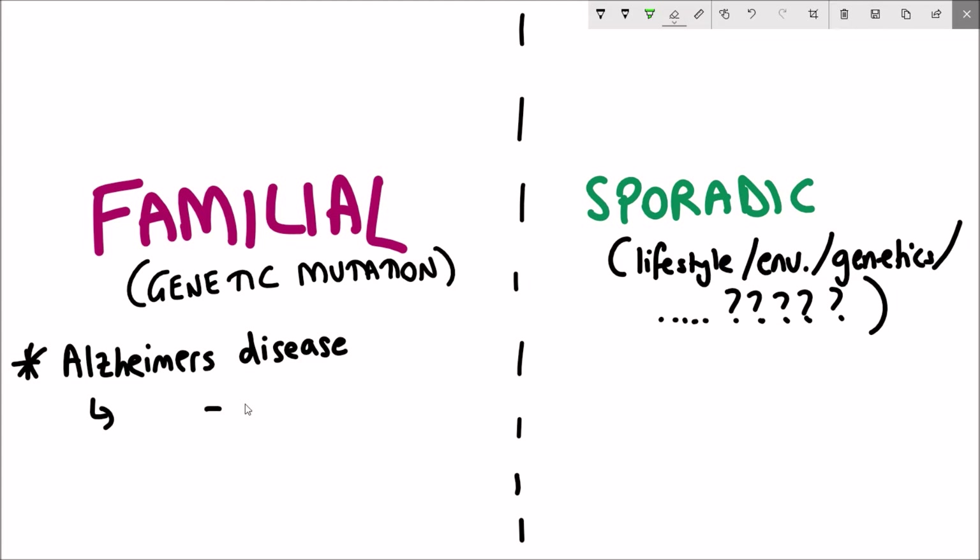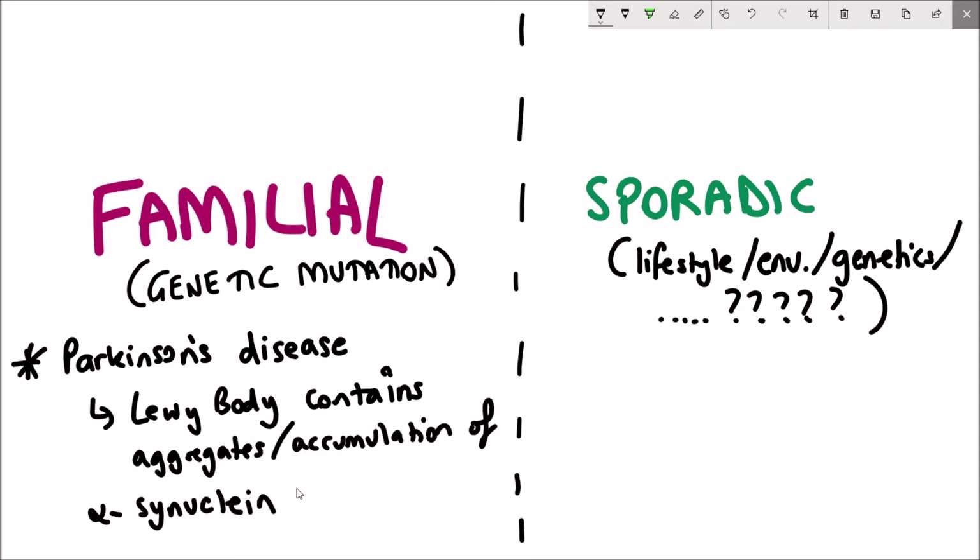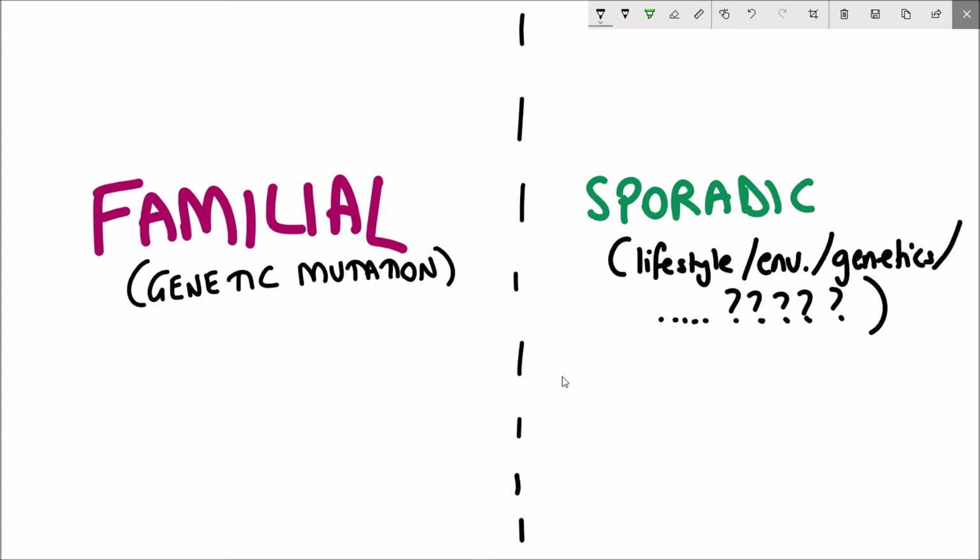We can say the same about Parkinson's disease. One of the proteins found in Lewy bodies is alpha-synuclein, and this protein is one that has genetic mutations seen in familial types of the disease. It is currently thought that these mutations cause the protein to be more likely to aggregate, which could explain how the disease starts in the first place.